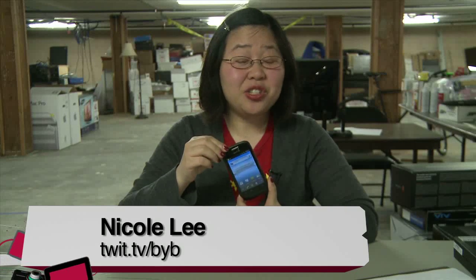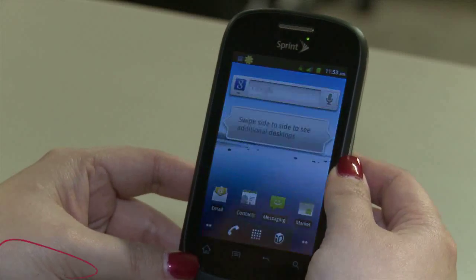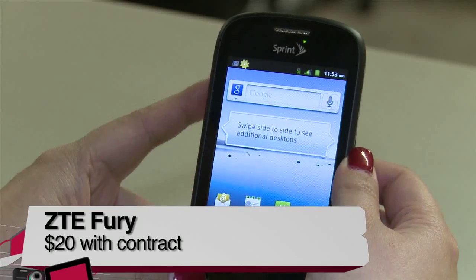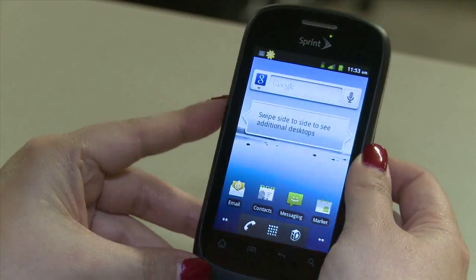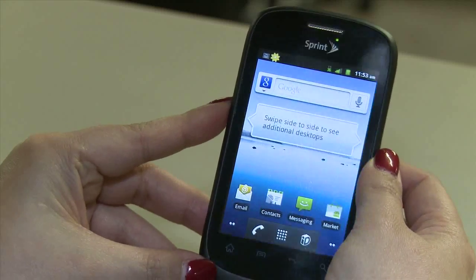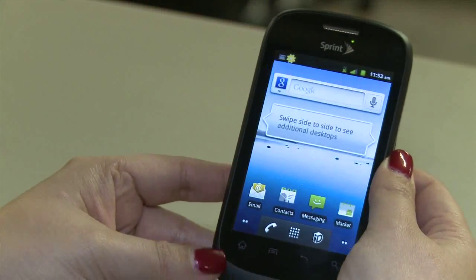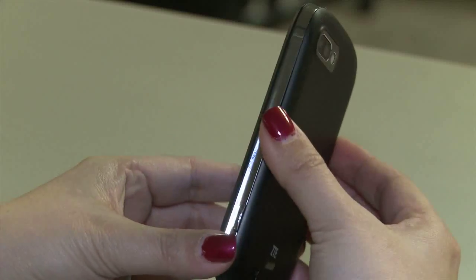I'm Nicole Lee from TWIT, and this is my review of the ZTE Fury, an entry-level Android phone from Sprint. The name ZTE Fury kind of implies fast and furious, but I have to say the ZTE Fury is quite the opposite — it's quite calm and serene-looking. It has a very typical run-of-the-mill Android phone design: curved corners, very simple, compact, lightweight, quite slim as well. On the side there's a little bit of chrome trim, and on the back there's a nice rubberized finish with tiny polka dots for extra grip.